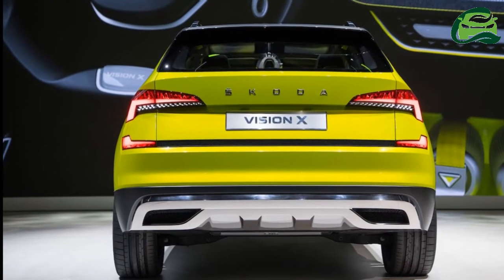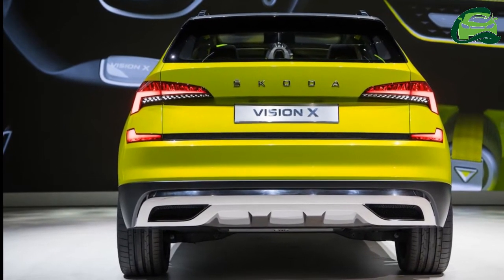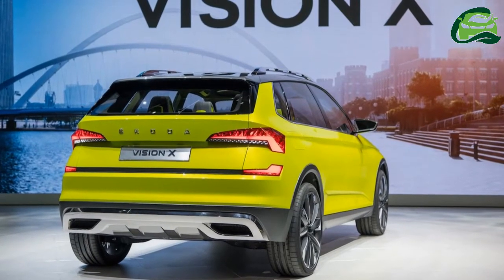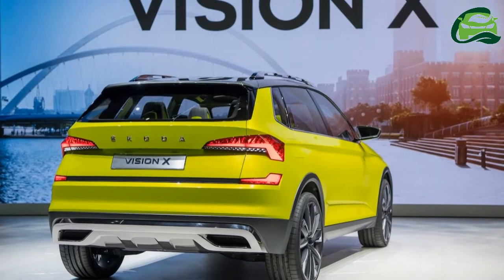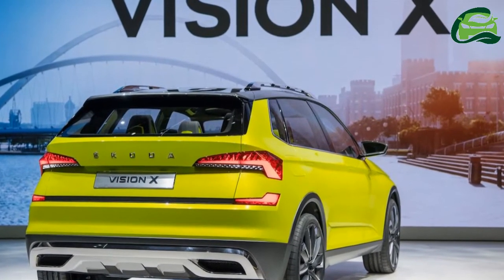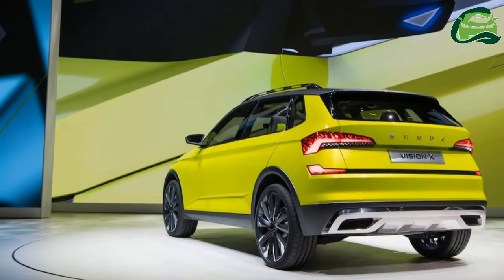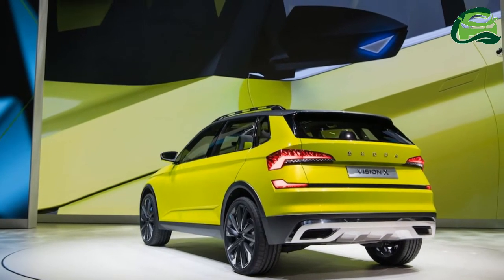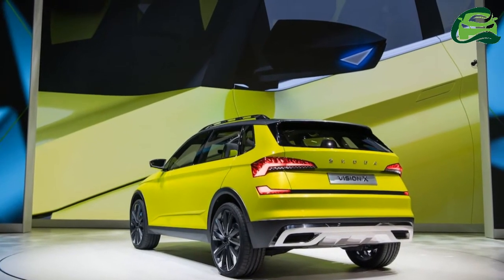Like the VW T-Roc and Seat Arona, the Skoda Polar will ride on the MQB A0 platform — a first for Skoda. It will likely measure around 4.3 metres in length, 1.8 metres in width, and 1.5 metres in height, with a wheelbase spanning around 2.6 metres.